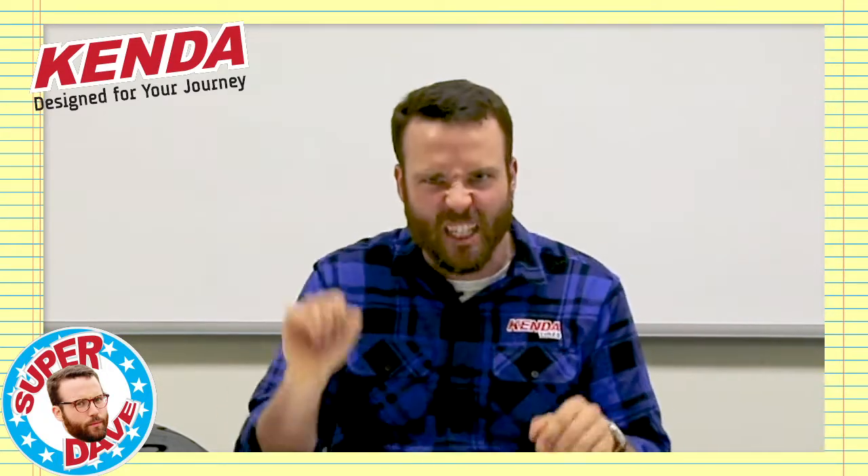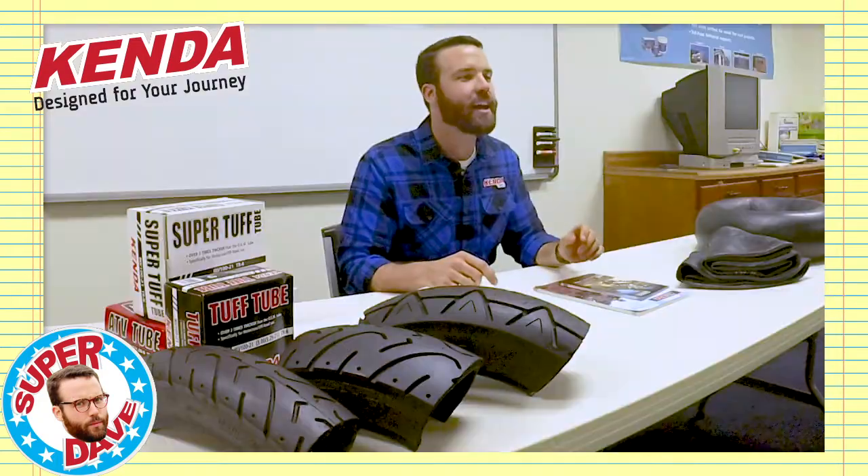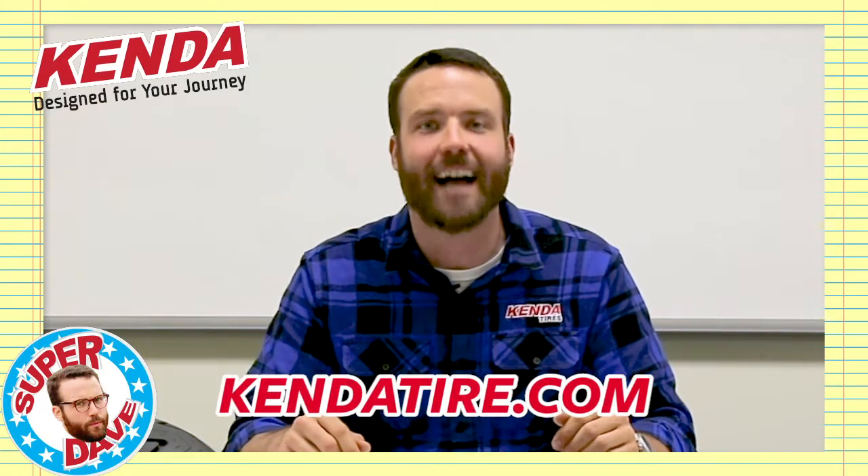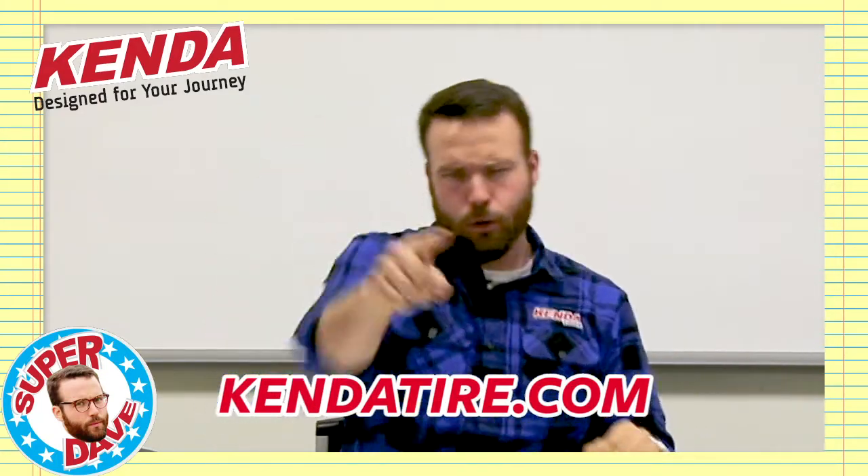So if after all this you have a bigger blank stare on your face than when we started, just stick to your recommended inflation pressure and go throttle down. And if you want some extra advice for your specific setup, we're happy to help you get dialed in. Get a hold of us at KendaTire.com. Shiny side up!